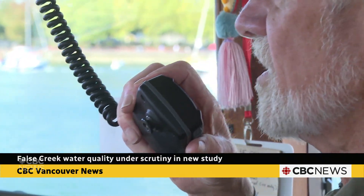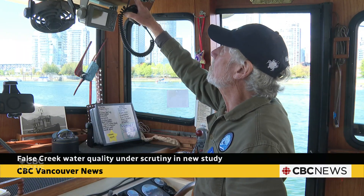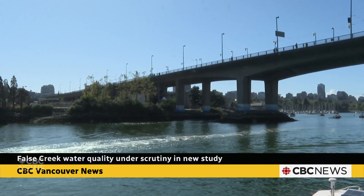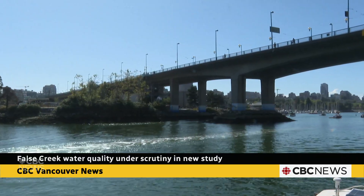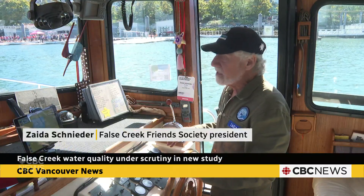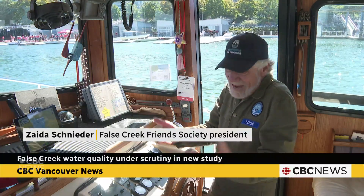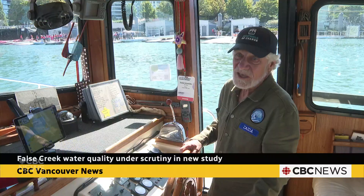Zeda Snyder has spent years on the water of Vancouver's Falls Creek, and for him, the protection of these waters and the ecosystem is paramount. It's a peninsula, and that has been really a challenge to making sure that we can keep the water clean, because everything that comes into it basically stays here.